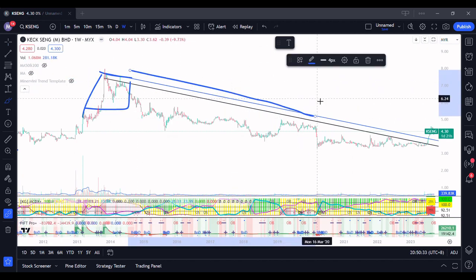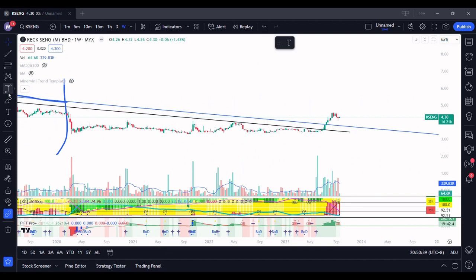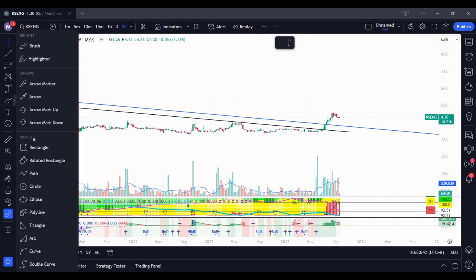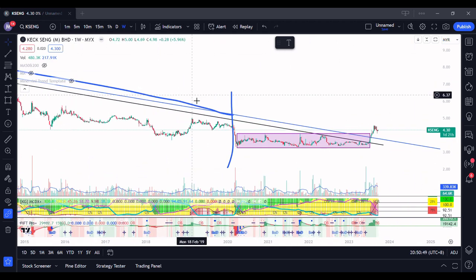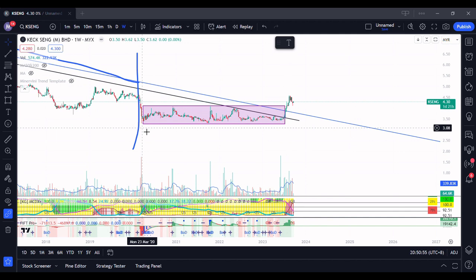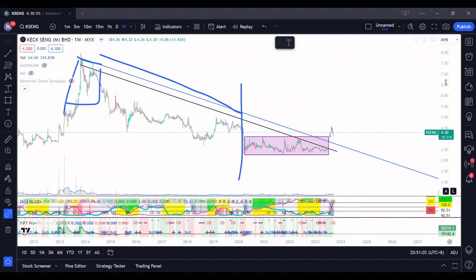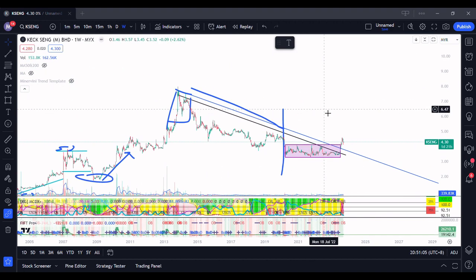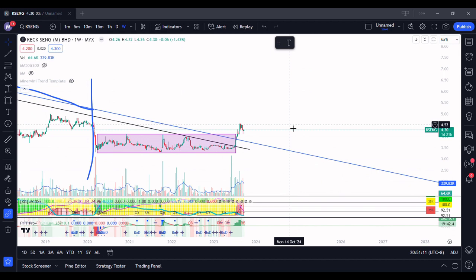It was all Stage 4 until about this zone over here. When it reached over here, you noticed that this entire area is a square — it's something like this. This is actually back to Stage 1. It literally just broke out now after an accumulation of about 3 years. Kexing is a fundamentally strong stock. The way I see it, this stock is entering into Stage 2. That's how I see it — you will have to see whether it's a correct prediction or not. Disclaimer: it's not a buy or sell call.